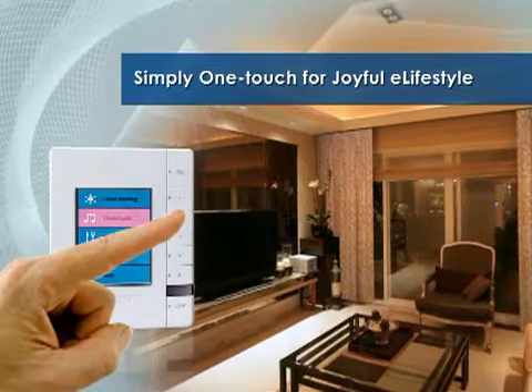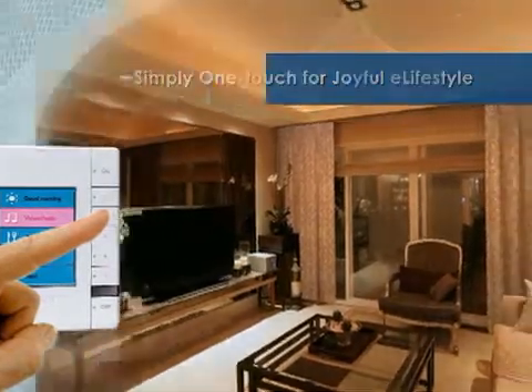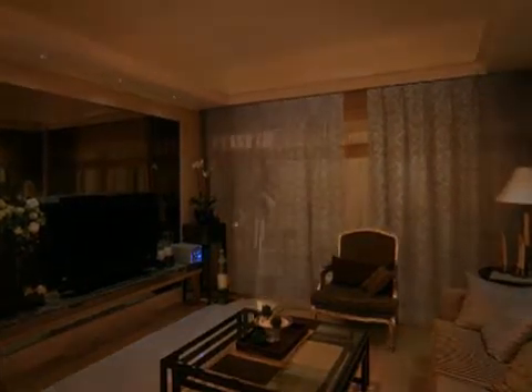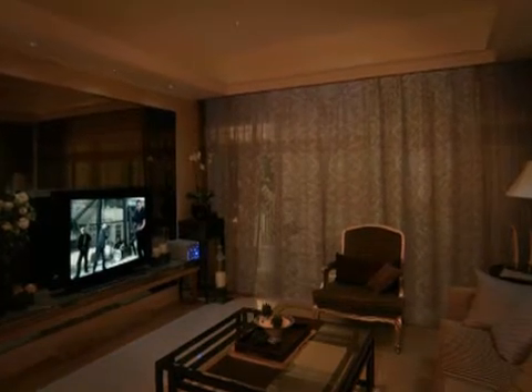All it takes is a simple one-touch to activate a variety of home automation settings. Advantec's ubic e-home solutions deliver a joyful e-lifestyle for today's homeowners.